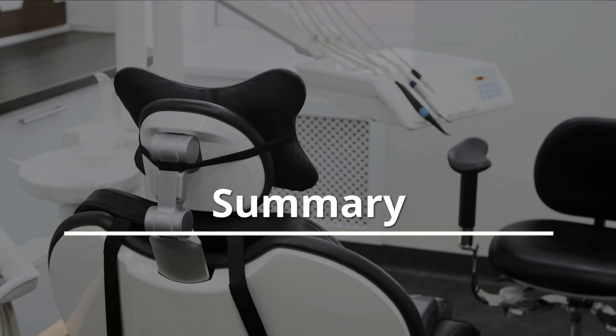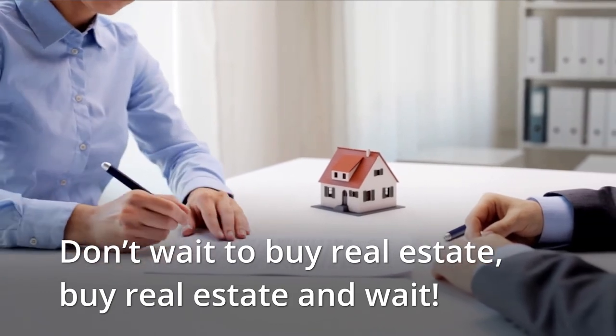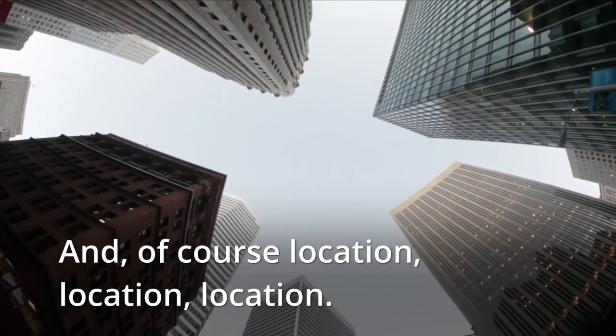Summary: Don't wait to buy real estate — buy real estate and wait. And of course, location, location, location.